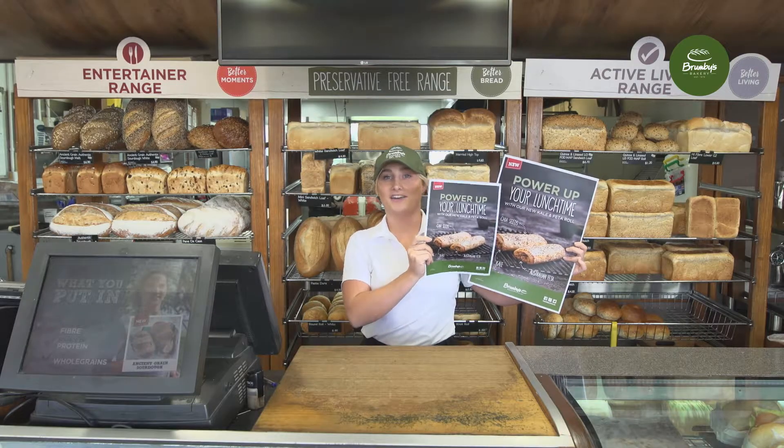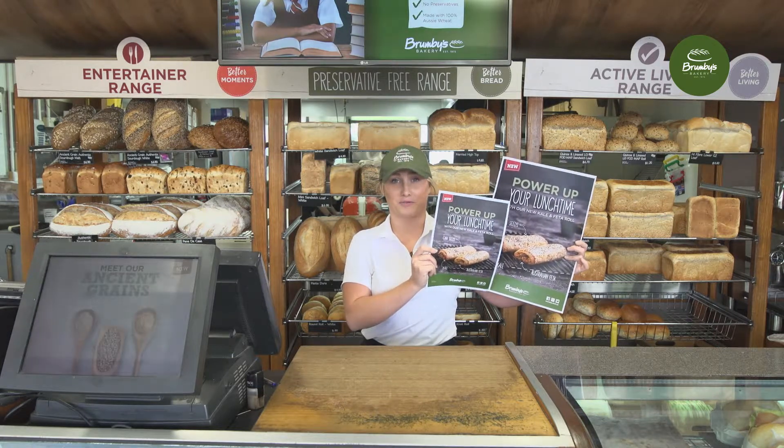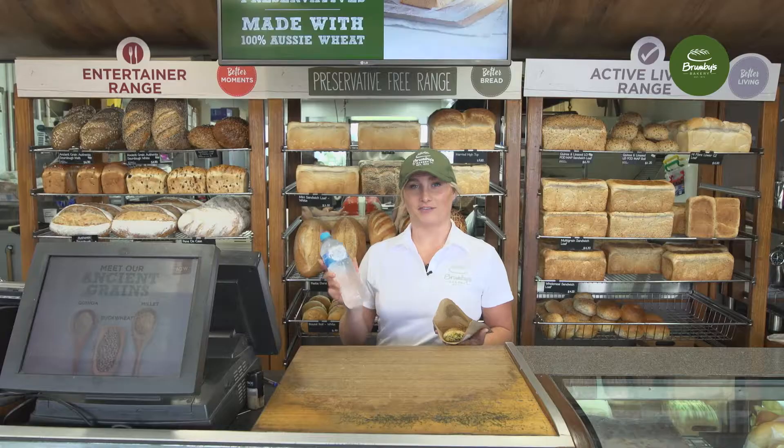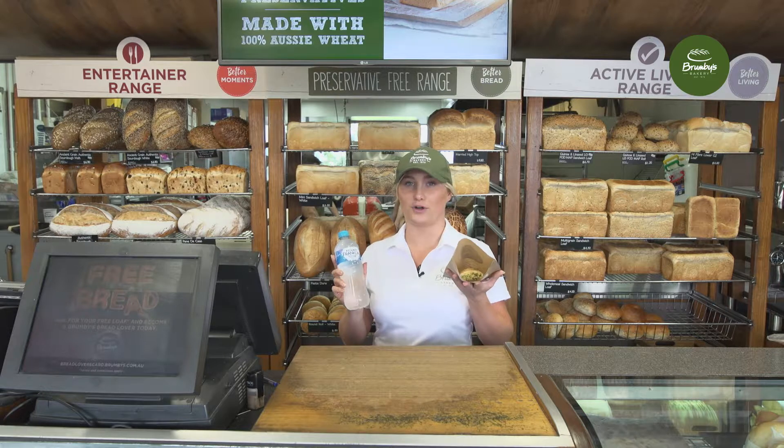Stores have been provided with a counter card and snap frames to assist with sales and awareness of the product. The brand suggests an upsell of the Mount Franklin 600ml water for two dollars with any kale and feta roll purchase.